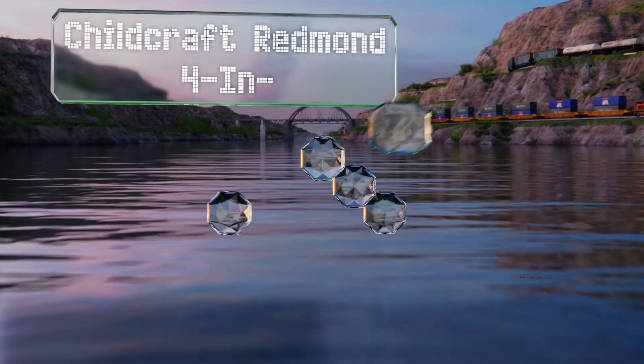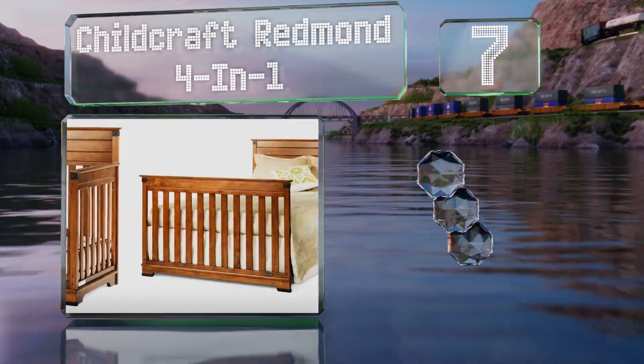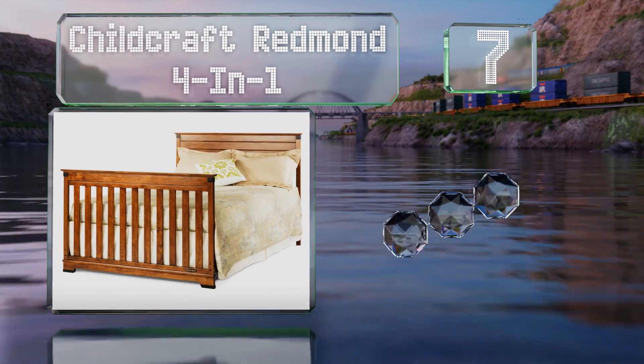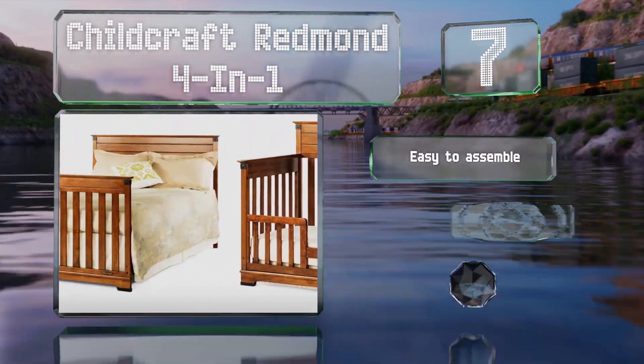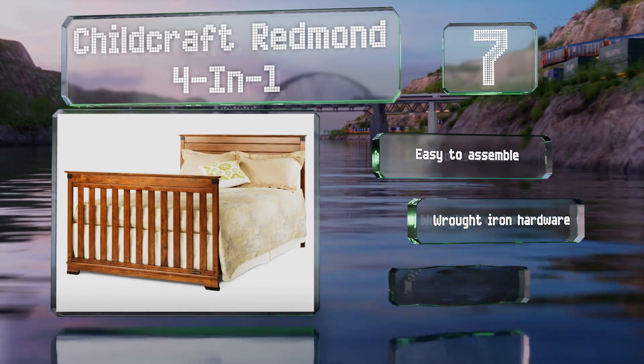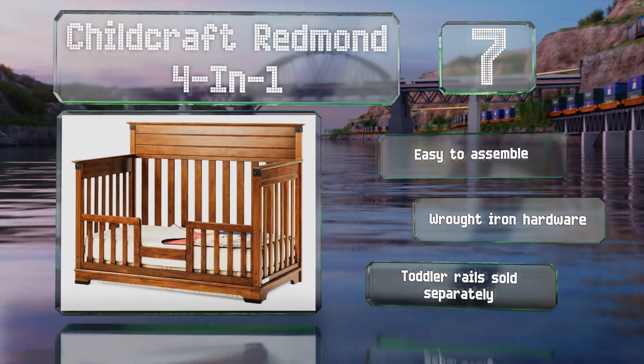At number seven, the Child Craft Redmond Four-in-One has a non-toxic finish and a frame made of durable wood that should stand the test of time. It can serve as a bed for your child from their earliest days through adolescence. It's easy to assemble and comes with wrought iron hardware, though the rails are sold separately.